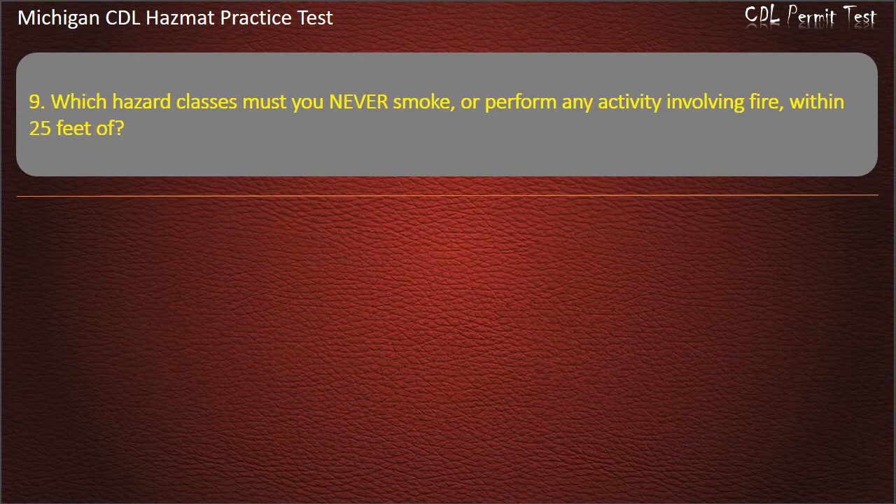Question 9: Which hazard classes must you never smoke or perform any activity involving fire within 25 feet of?